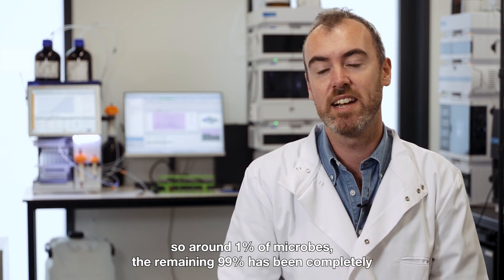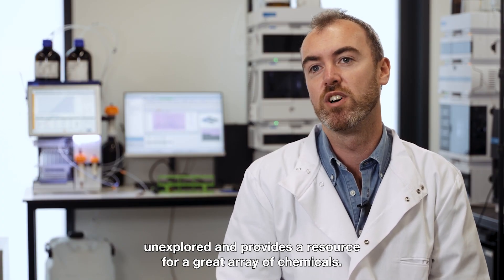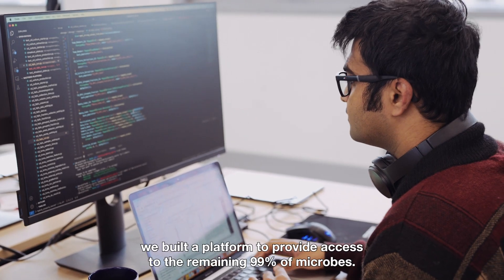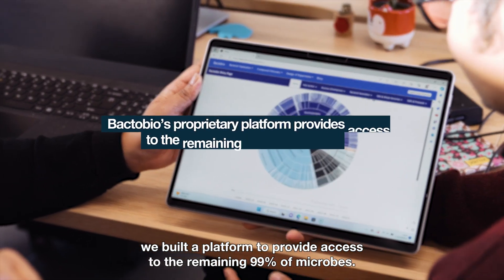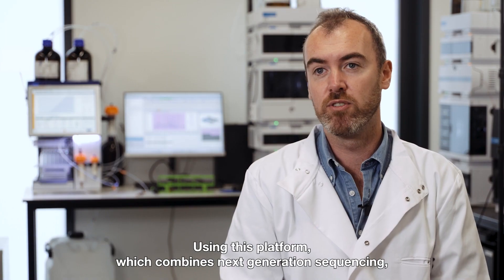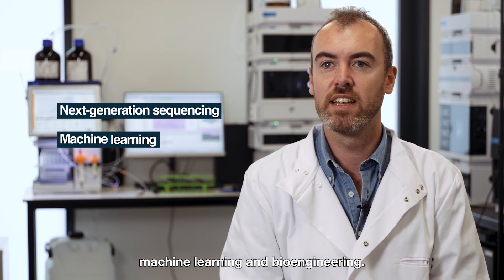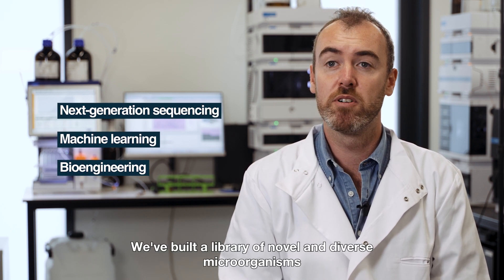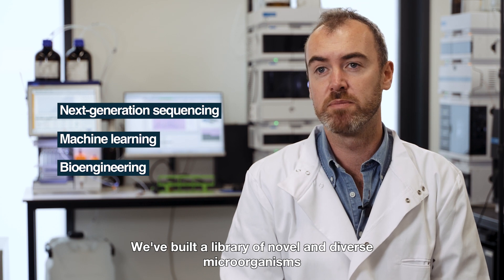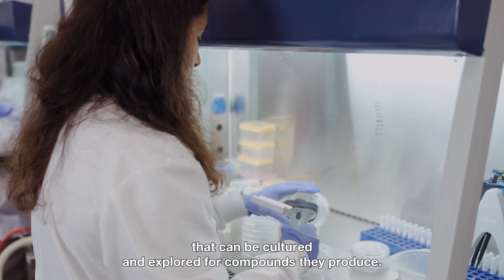The remaining 99% has been completely unexplored and provides the resource for a great array of chemicals. At BacterBio we built a platform to provide access to the remaining 99% of microbes. Using this platform, which combines next-generation sequencing, machine learning and bioengineering, we've built a library of novel and diverse microorganisms that can be cultured and explored for compounds they produce.